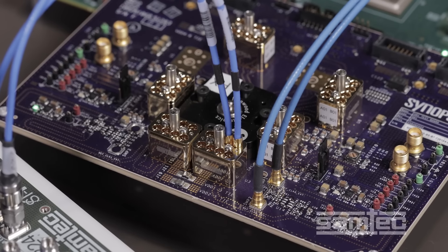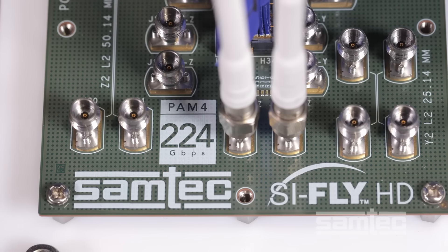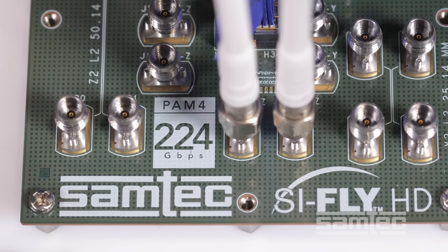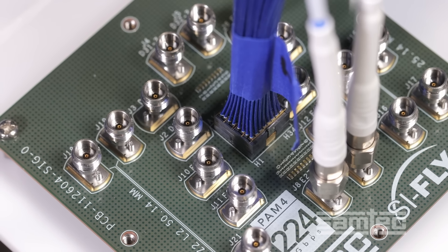The 224 Gbps data travels to a BE70A, a Samtech Bullseye test point connector, then through low-loss coax to Samtech 1.85mm compression mount RF connectors on a Samtech evaluation board. The signal then goes to a Samtech flyover cable system, the high-density SyFly HD.